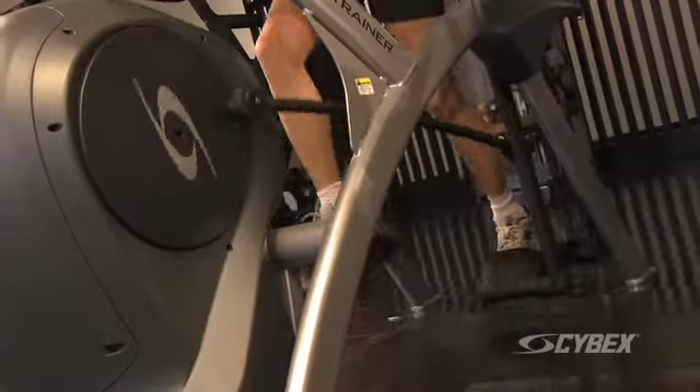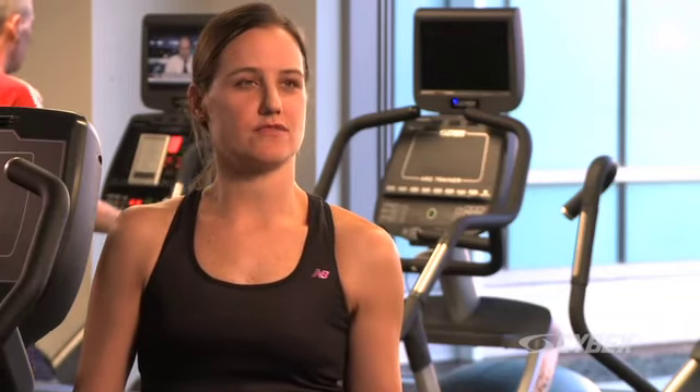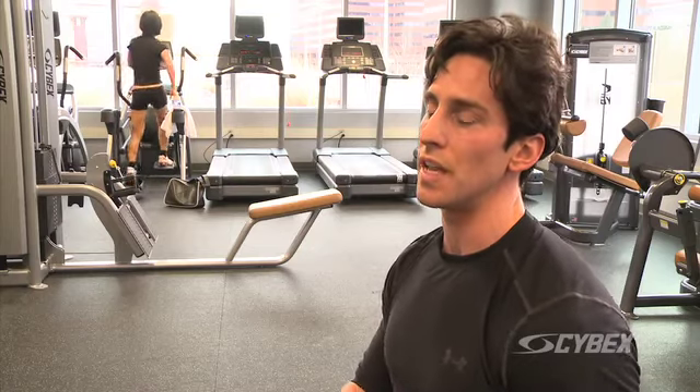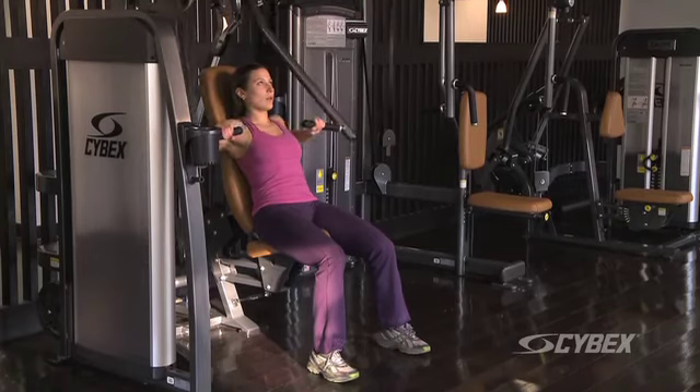I use the Arc because I like the way it makes me feel. I like the smoothness of it. I feel like I can be on it for 30, 40 minutes, and it really doesn't feel like I've been on for more than 20. The Cybex Institute puts the emphasis on what training should be about, which is on form, first and foremost.